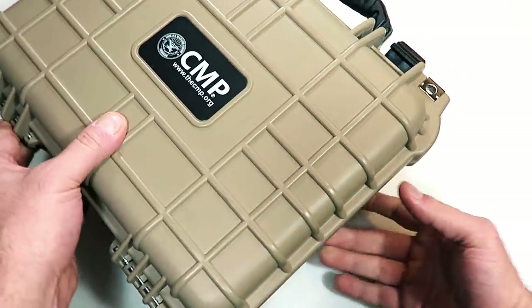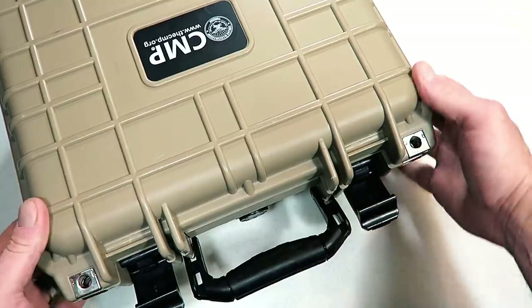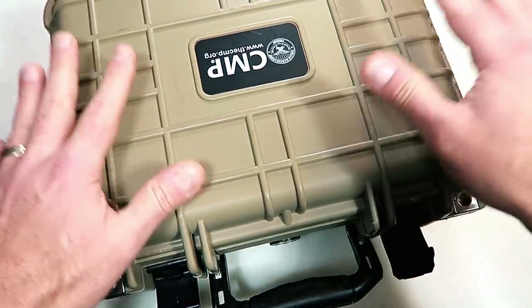I remember when people were very excited to get their hands on these until they saw the price — they are not cheap at all. But get a load of the case it comes in; this thing is like a suitcase.